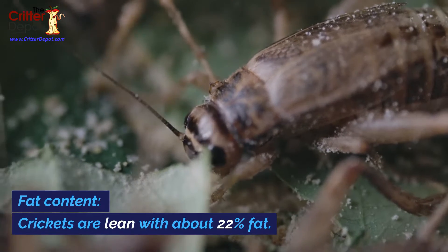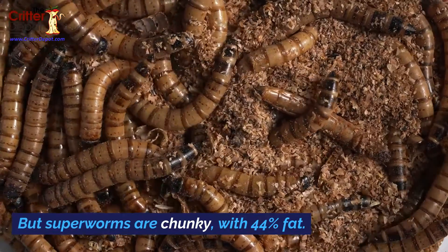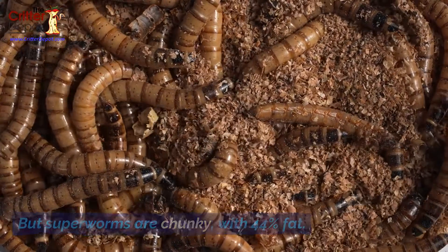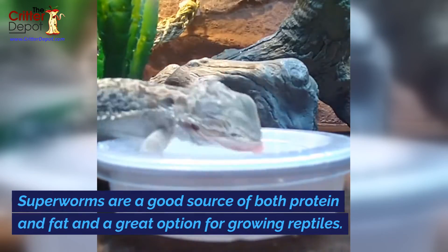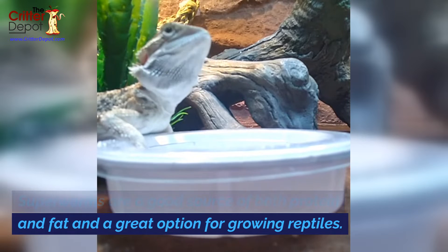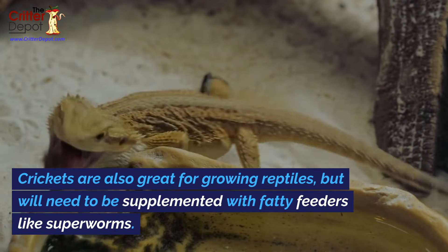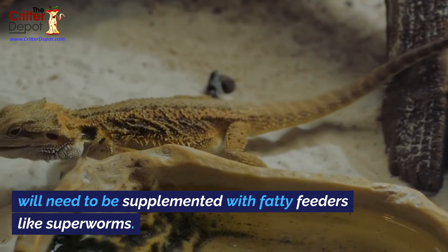Fat content: crickets are lean with about 22 percent fat, but superworms are chunky with 44 percent fat. Superworms are a good source of both protein and fat and a great option for growing reptiles. Crickets are also great for growing reptiles but will need to be supplemented with fatty feeders like superworms.